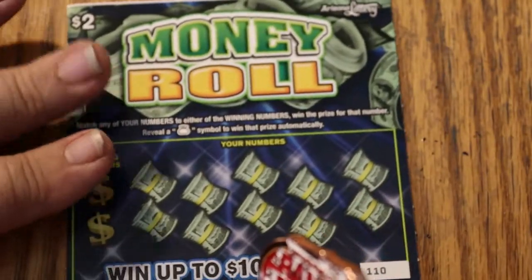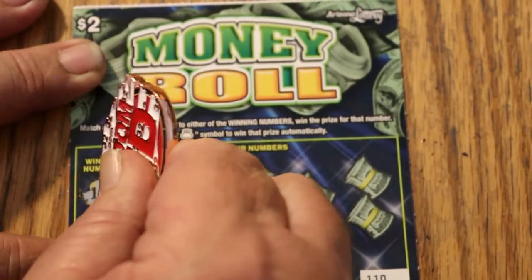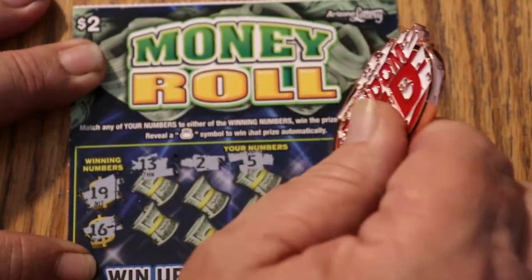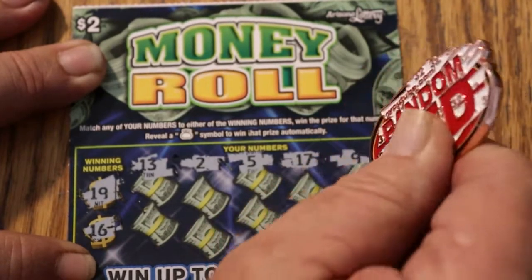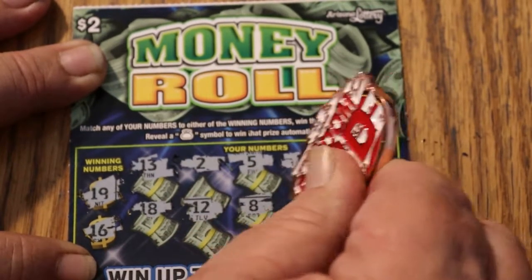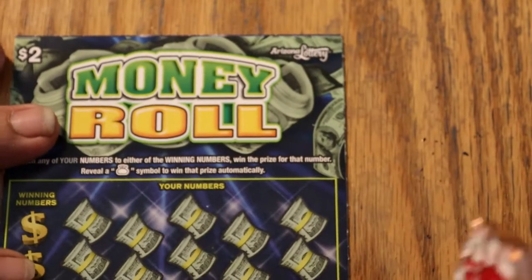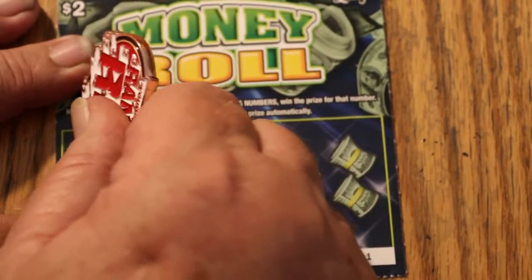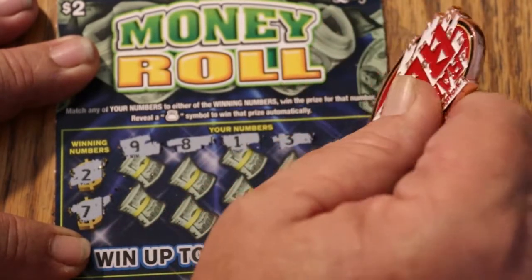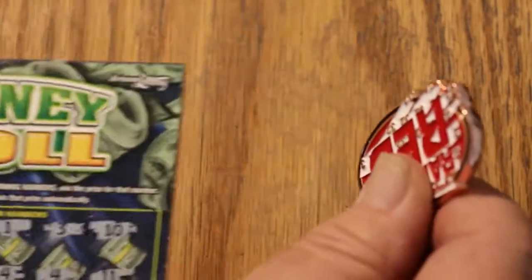All we need is one $2 winner to give us a profit session — I think that'll be easy enough with this many left. Ticket 110: 19, 16, 13, 2, 5, 17, 9, 18, 12, 8, 3, and 14. Nothing there. Ticket 111: looking for a 2 and a 7 — 9, 8, 1, 3, 10, 12, 18, 14, 4, and 11. Nothing there.